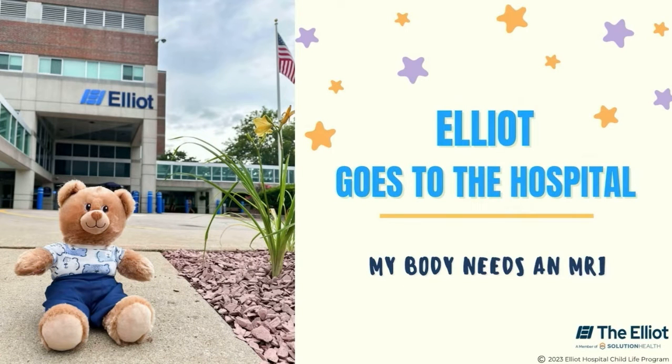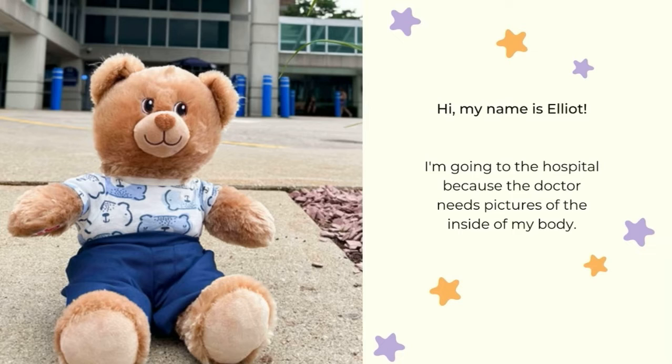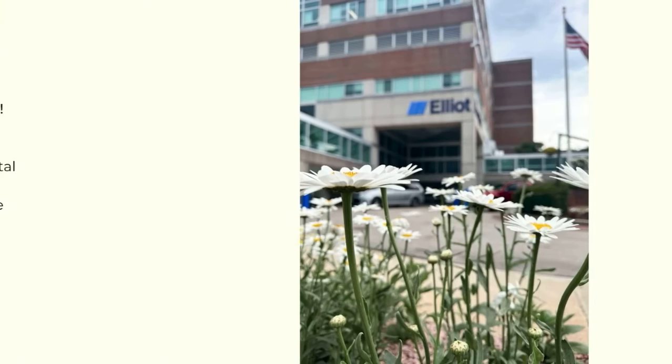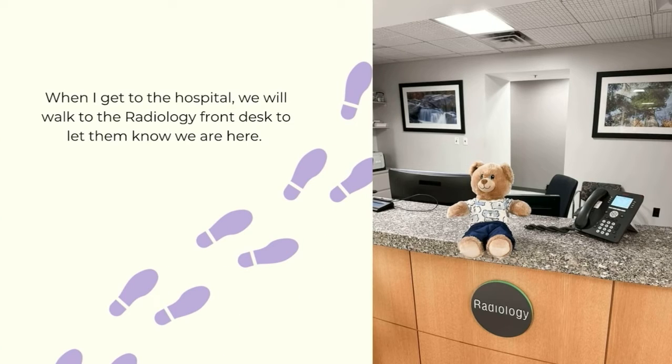Elliot goes to the hospital — his body needs an MRI. Hi, my name is Elliot. I'm going to the hospital because the doctor needs pictures of the inside of my body. Lots of kids come to the hospital to get pictures of the inside of their body. The hospital uses a special camera called an MRI. I can choose to bring a comfort item with me from home.